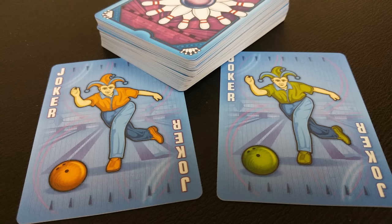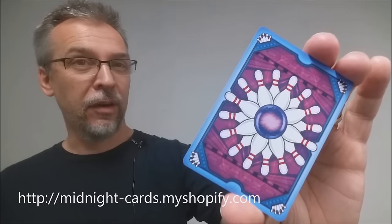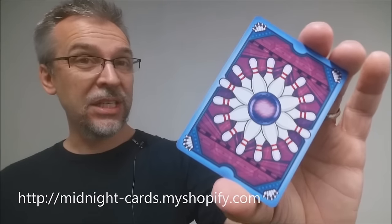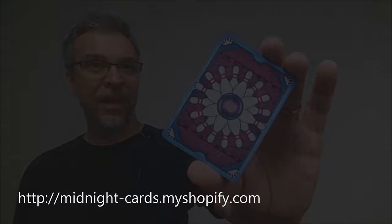With this deck you're going to get two original jokers — a bowler bowling a ball. One is in green attire and the other is in orange. That is my review for the Cosmic Lanes version of the Midnight Bowlerama deck from Randy Butterfield and Midnight Cards. I want to thank Randy Butterfield for allowing me to have these decks so I can do the reviews for you. If you'd like to purchase these for yourself, you can visit Randy's website — I'll put the link down below. Thanks, bye.